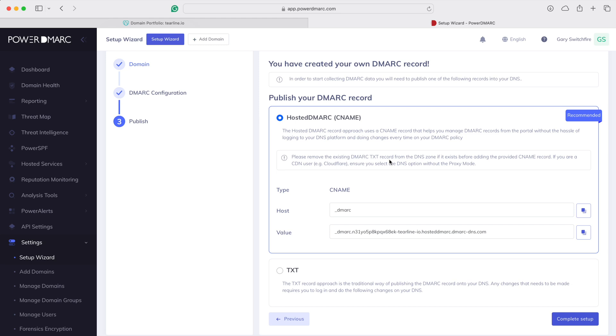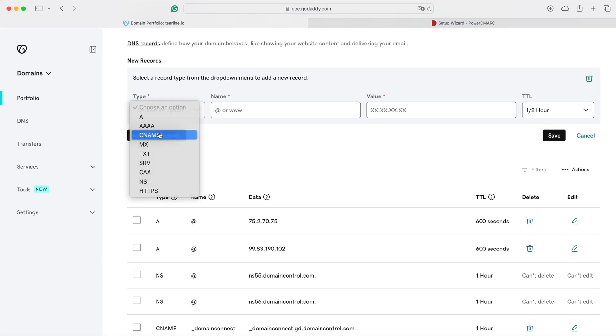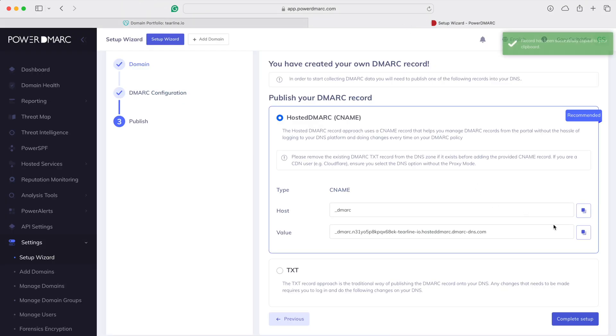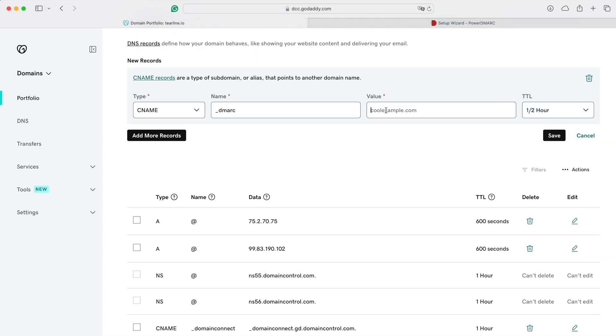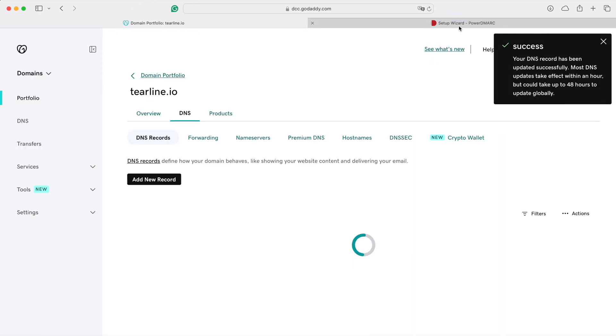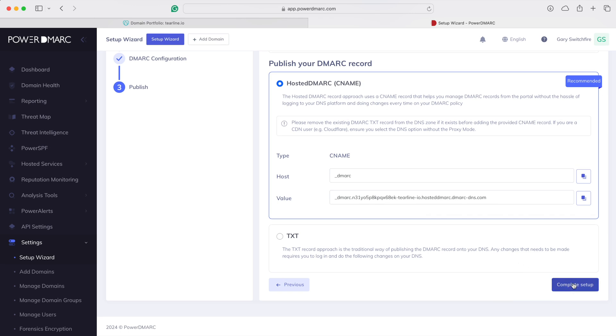So let's copy this and make a new CNAME record. Add a record, CNAME, paste that in, copy this one, paste that in, hit Save. Updating the DNS — happy days.